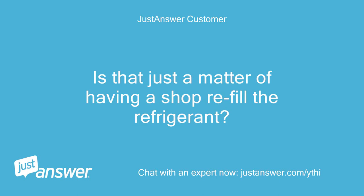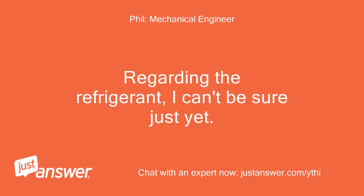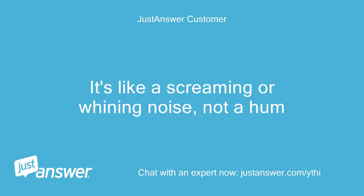Is that just a matter of having a shop refill the refrigerant? Can you tell me how loud it is — compared to an electric razor, for instance, or a food blender — and what the pitch is: a very high sort of scream or a lower frequency? Regarding the refrigerant, I can't be sure just yet. To the customer it's like zero hiss — it's like a screaming or whining noise, not a hum.